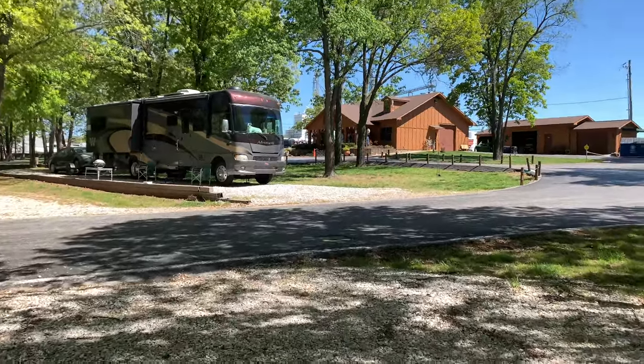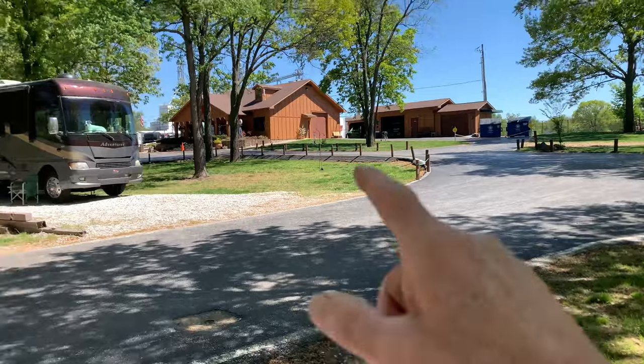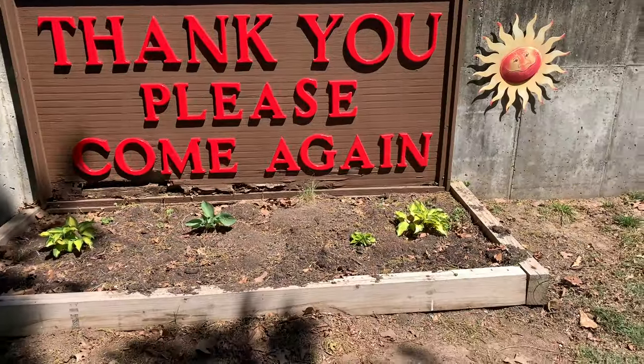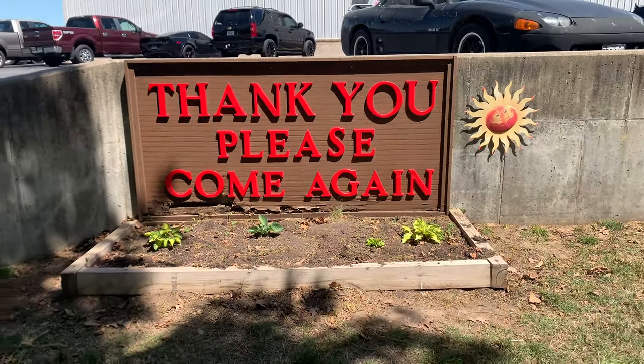The dumpster is right there. The office, of course, is there. Pretty nice place. Thank you for watching. If you like this video, please share it. See you next time, next week. Bye.